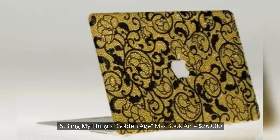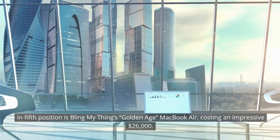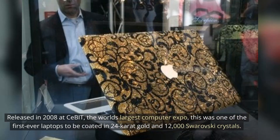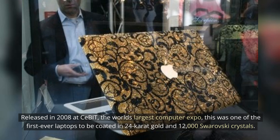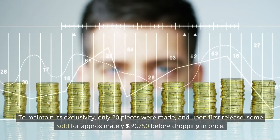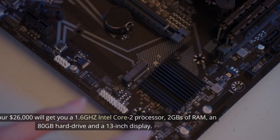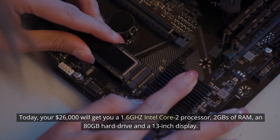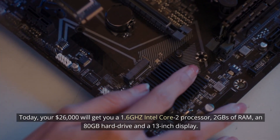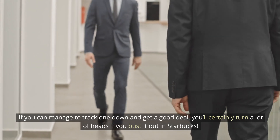Number 5: Bling My Things Golden Age MacBook Air — $26,000. In 5th position is the Bling My Things Golden Age MacBook Air, costing an impressive $26,000. Released in 2008 at CeBIT, the world's largest computer expo, this was one of the first-ever laptops to be coated in 24-karat gold and 12,000 Swarovski crystals. To maintain its exclusivity, only 20 pieces were made, and upon first release, some sold for approximately $39,750 before dropping in price. Today, your $26,000 will get you a 1.6GHz Intel Core 2 processor, 2GB of RAM, an 80GB hard drive, and a 13-inch display. If you can manage to track one down and get a good deal, you'll certainly turn a lot of heads if you bust it out in Starbucks.